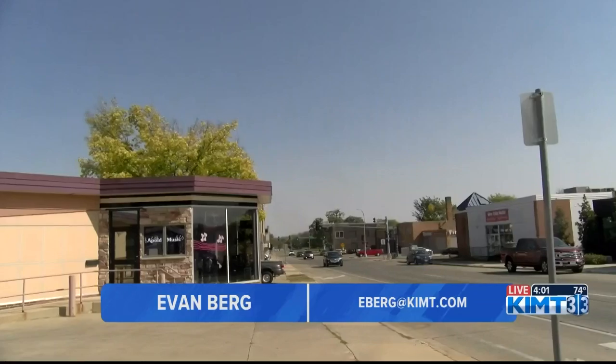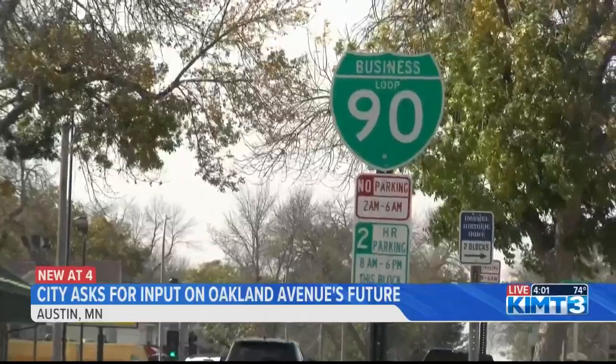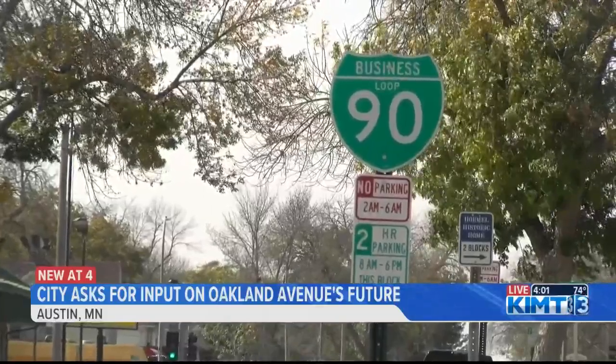I spoke with people and business owners in the downtown area today to find out what their thoughts are. The city is considering several goals for the project, including encouraging economic development, improving traffic flow, and establishing a cohesive city identity.